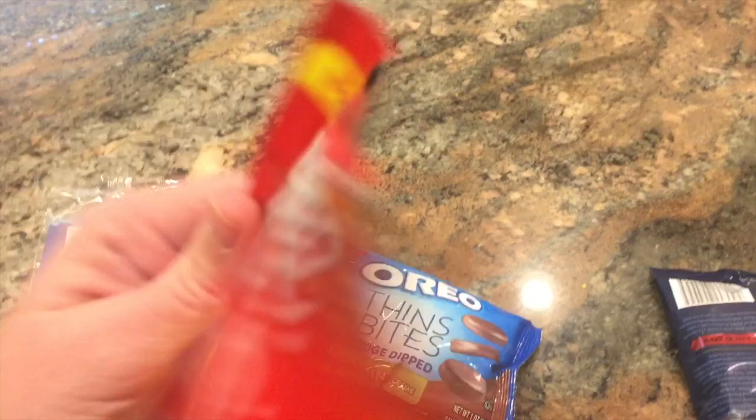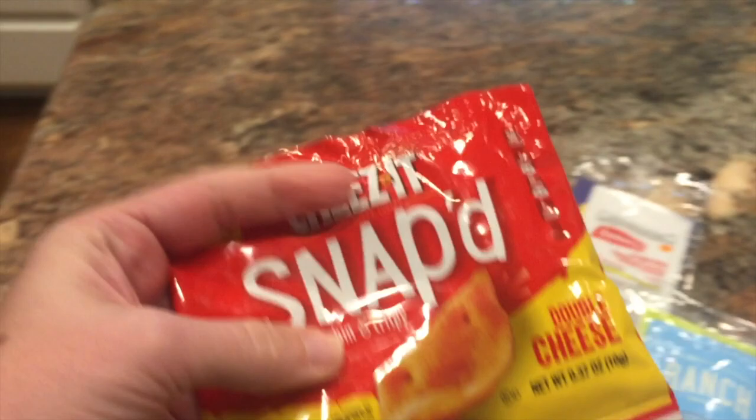Some Cheez-It Snap'd double cheese crackers. I may have to hide this stuff. These are open — they just weren't sealed properly, so we'll put those in the trash right away. It's okay, I didn't pay for them.